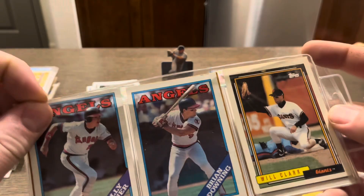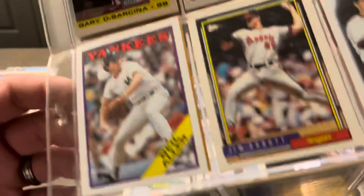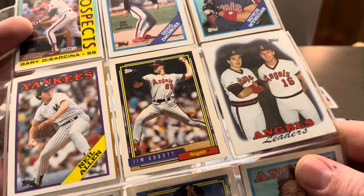Will Clark. Wally Joyner. Jim Abbott. McCaskill. Steve Howell. Finley. Jill Carter. Angels Leaders. Neil Abbott. Abbott again.